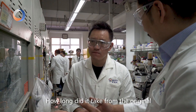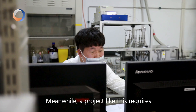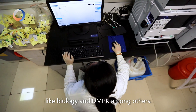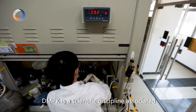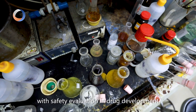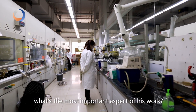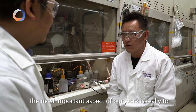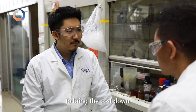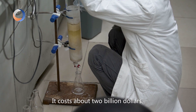How long did it take from the original idea to the animal testing stage? It takes about two years. A project like this requires a team of scientists from different fields like biology and DMPK among others. DMPK is a scientific discipline associated with safety evaluation in drug development. The most important aspect of our work is really to speed up the drug discovery process and to bring the cost down. To deliver a new drug to the market, it costs about $2 billion.